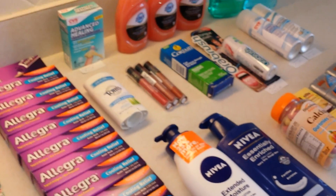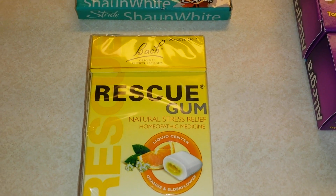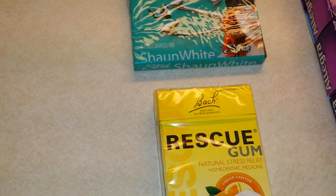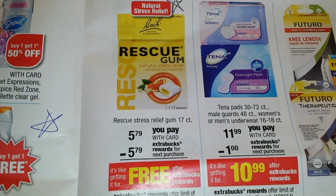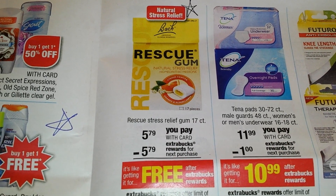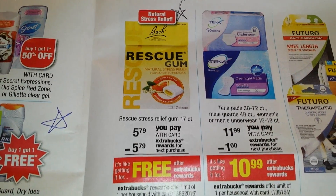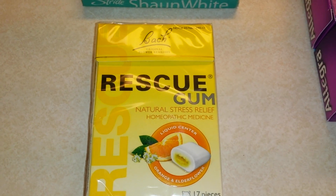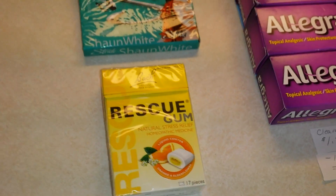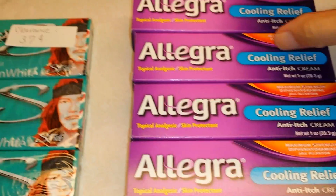Next was this box of Rescue Gum — natural stress-free homeopathic gum, 17 pieces. You can essentially get this for free: you pay $5.95 with the card and get $5.79 in ExtraBucks back to spend on your next purchase. You can do this once per card. I'd never tried these before, and in my store I found them in the sleep aid medicine aisle, not the vitamin aisle.